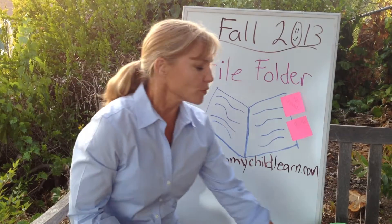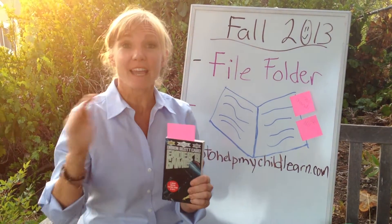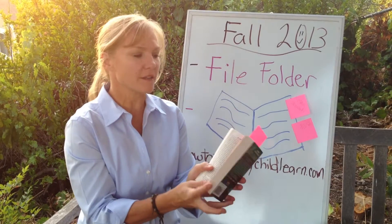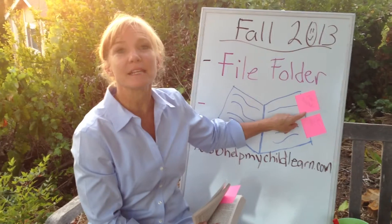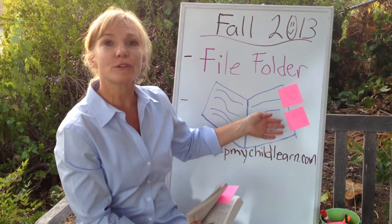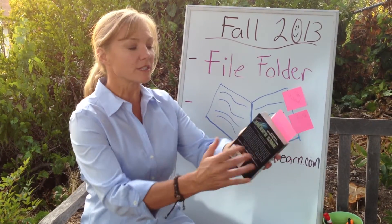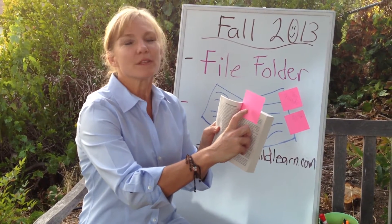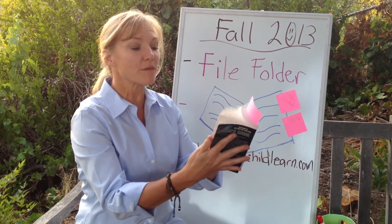My second suggestion is regarding reading books and remembering information for when you have to write summaries at the end. Here's a great thing I did this summer with my kids: as they're reading a book, they put a post-it. If they're reading a page that talks about the main character, on the post-it you would put 'main character.' Then if a new character is introduced — say Dr. Hill — they would write 'Dr. Hill' on the post-it for that page. So when they go to do the summary, they look at what they wrote — the war between so-and-so and so-and-so — and they know that page has that information.